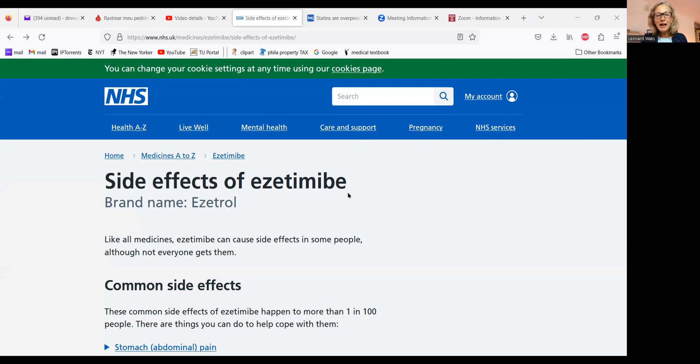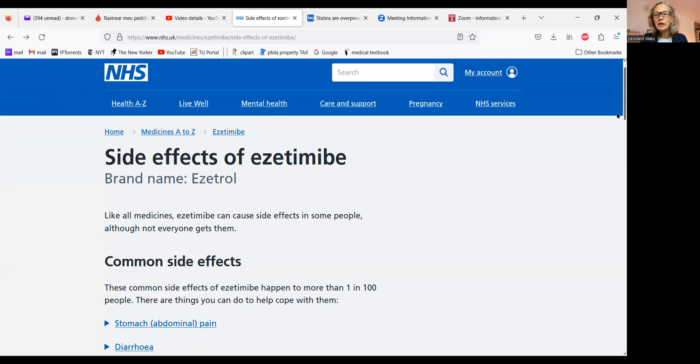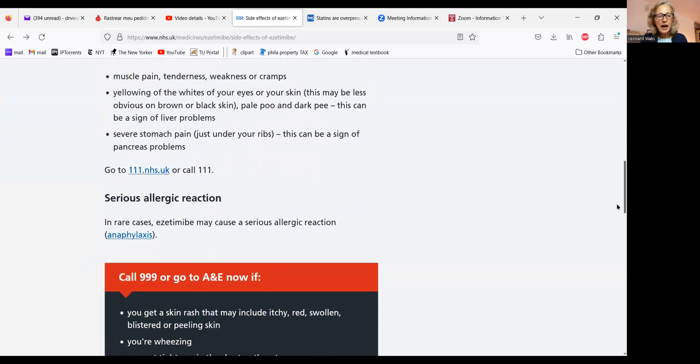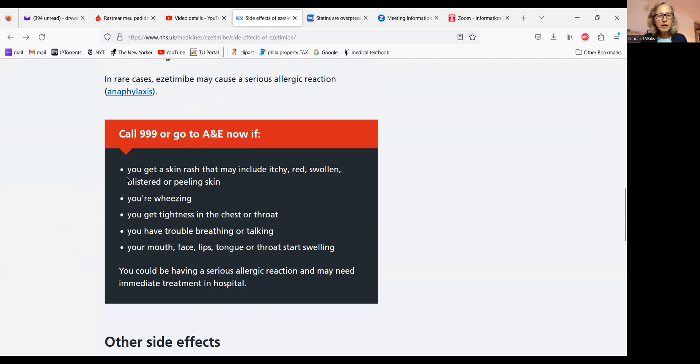It turns out I don't know azitimib because the medication is not prescribed in the United States or Canada. I immediately put it into Google, a UK website came up, and I saw right there: diarrhea. She has unstable stool three times per day. As I scrolled down, I saw: skin rash that may include itchy, swollen skin, blistered, and peeling skin. That's when I said: we have to discontinue this medication.